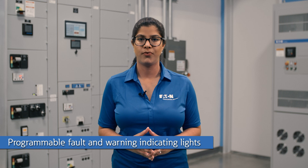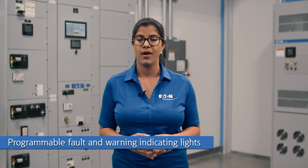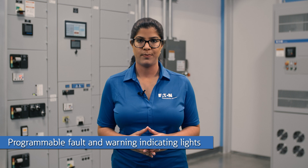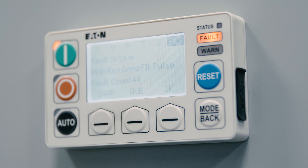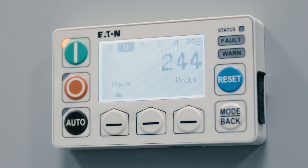The user can program the fault and warning light on the C445 per their preference. For example, in the event of a ground fault, the C445 can be programmed so that if the fault light turns on, the operator is required to reset the alarm at the relay. This forces facility personnel to address the situation and manually reset the alarm once the ground fault has been resolved. Alternatively, the C445 can be programmed to turn the warning light on instead of the fault light, and it can be set to turn off automatically once the ground fault has cleared.